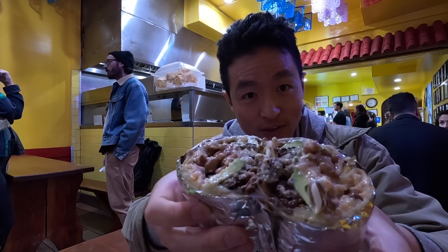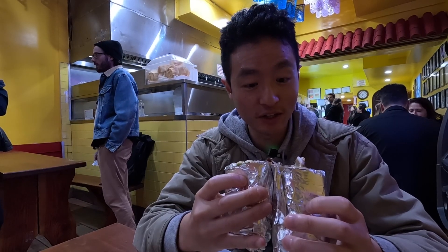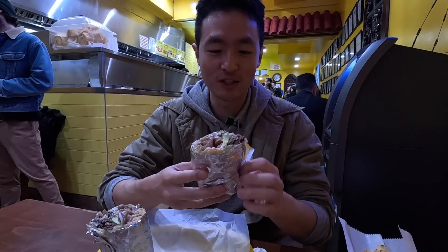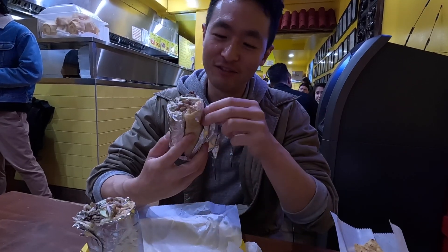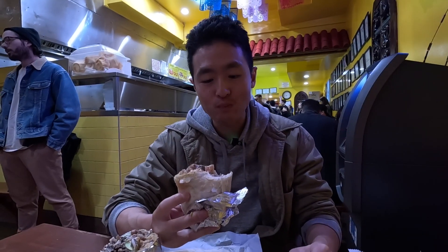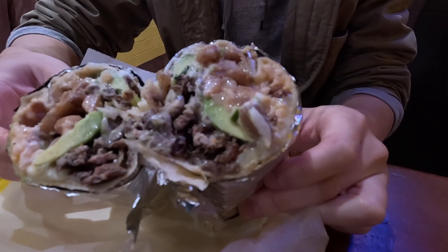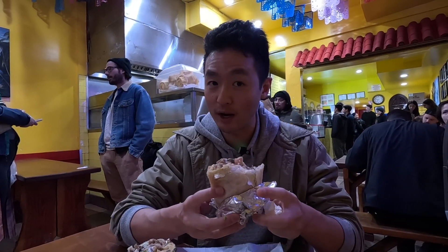Real avocado slices in here instead of guac. Beans are refried. It's a lot cheesier than the other ones — it's a whole gooey mess in there. This is your boy's third burrito of the day. First impressions: it is freaking cheesy. It's like half quesadilla, half burrito. The tortilla has a little bit of a charred grill on it, so a little bit of flakiness — actually quite good.